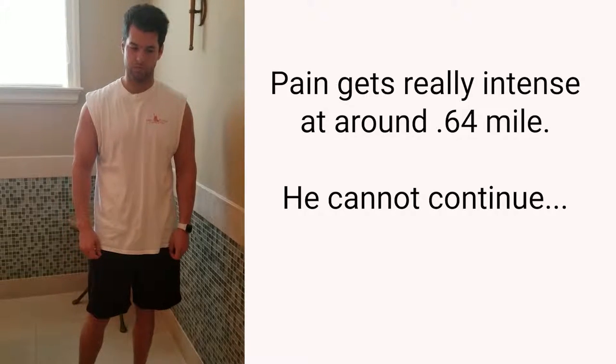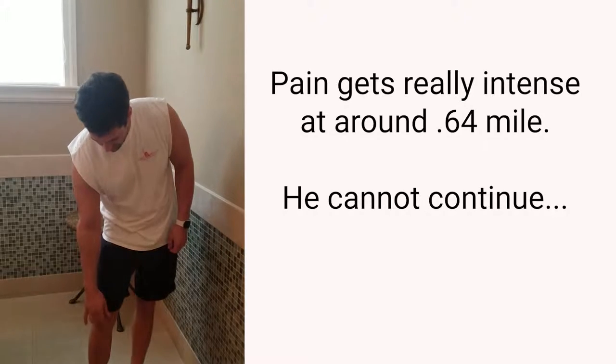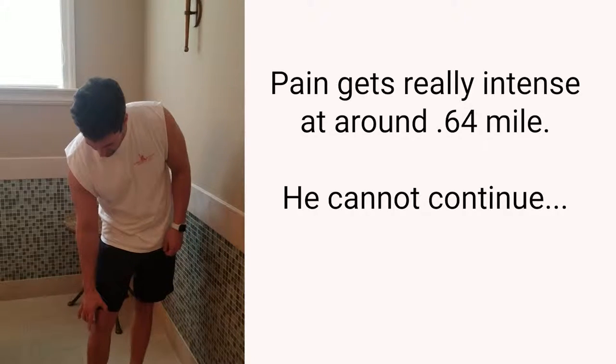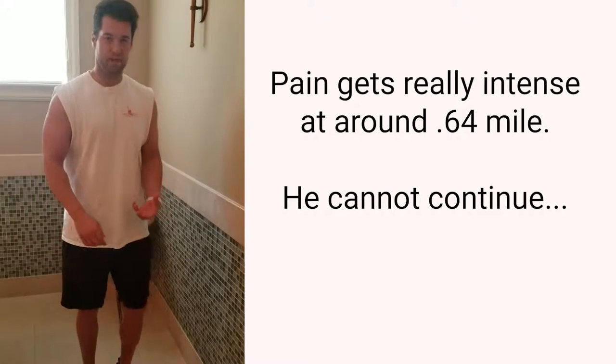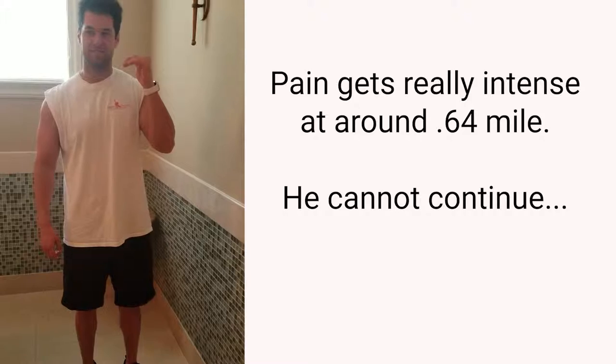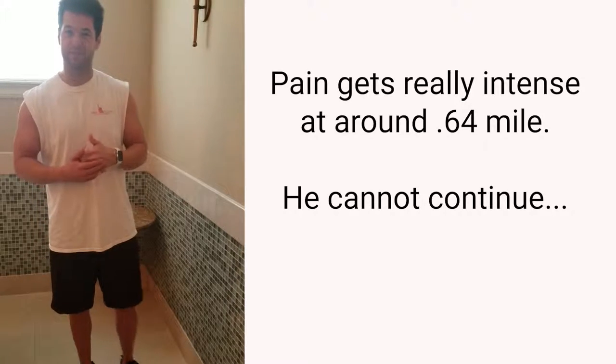The symptoms I feel are right underneath my kneecap, all around the bottom of it. It feels like on every impact it burns and hurts more and more — the pain level goes more intense every minute that passes. And my goal is to basically get back to running without that burning in my kneecaps.